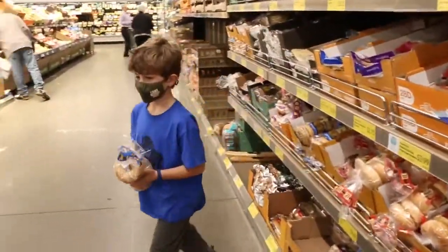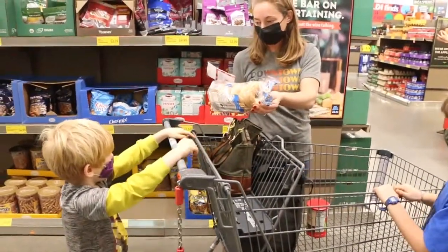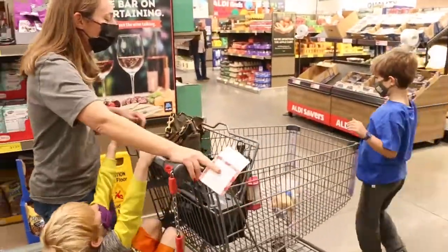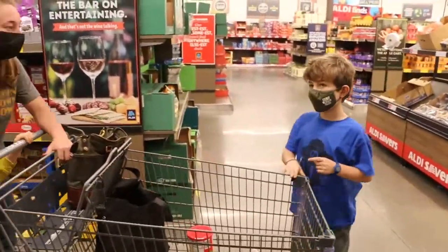Ellia, do you know how many bagels are in each pack? Do you want to figure it out? Six. Isaac, how many bagels will each person in our family get if there's six bagels? One and a half. One and a half? Good job, because there's four of us.